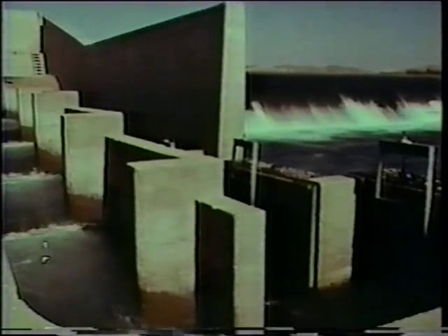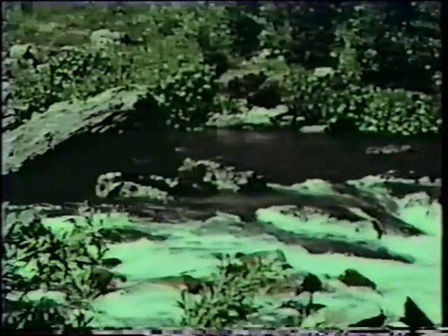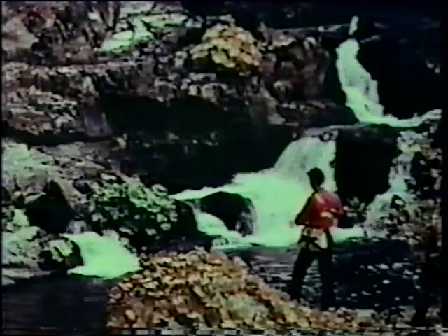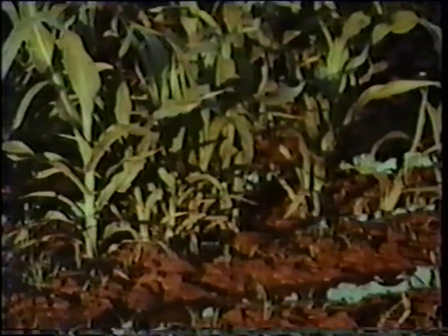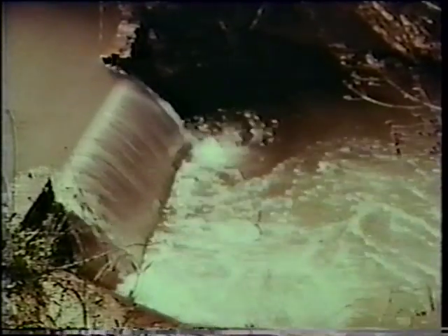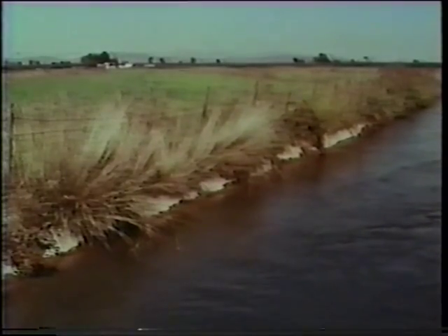Downstream, temperature-controlled water regulated by multiple-level releases at the dam creates one of the finest salmon-spawning gravels in the state, attracts shad and steelhead in the spring, and supports a hardy year-round population of rainbow and German brown trout. Warm water skimmed from the top of the reservoir benefits crops during the irrigation season, and the farmer is now assured of a steady source to support a varied crop and expanded growing season.